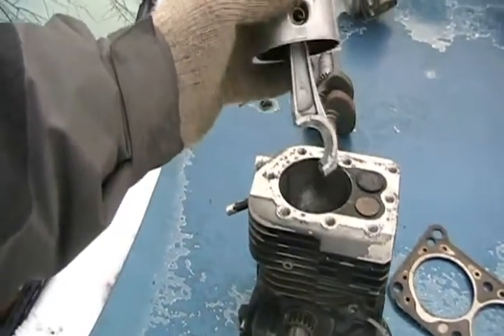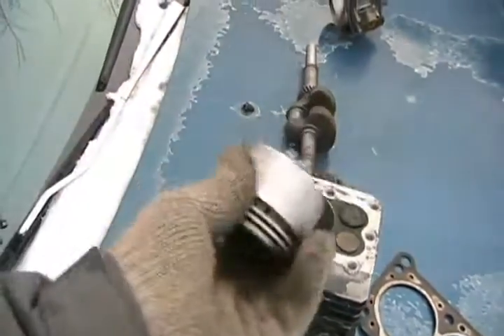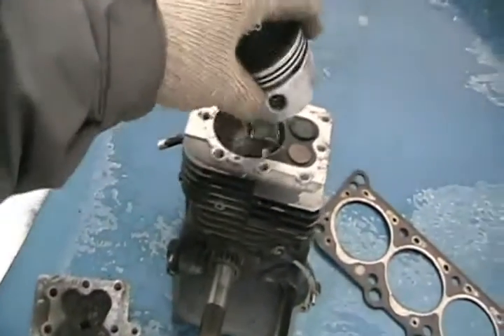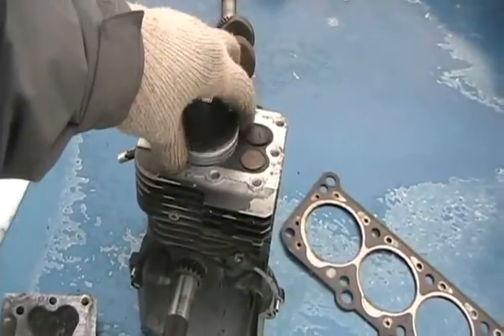To alleviate that problem, you put a shorter connecting rod in. They do this all the time to 350 Chevy engines to make 383 strokers out of them. That's all you can do to the bottom end of your motor to give it more horsepower.